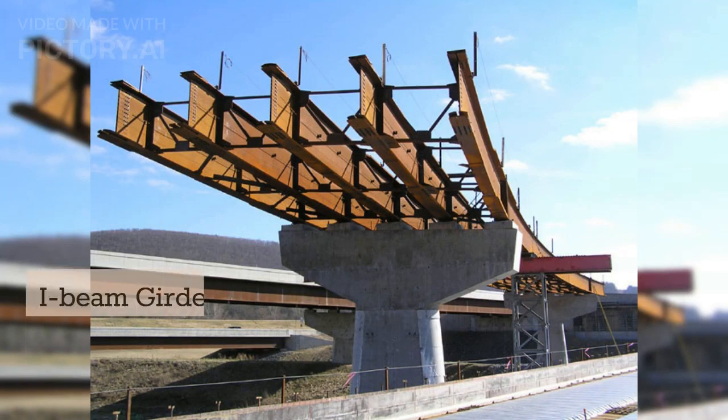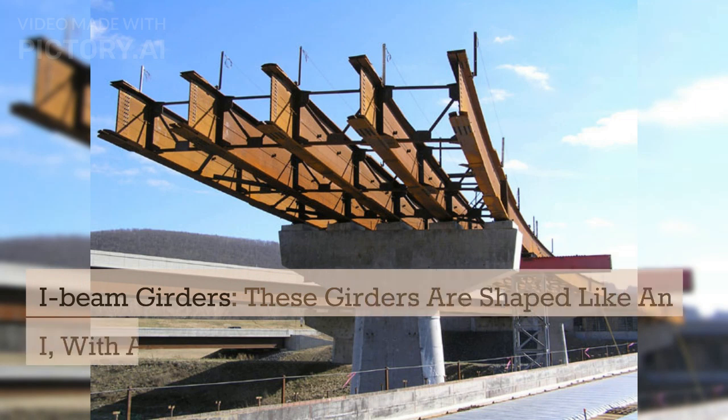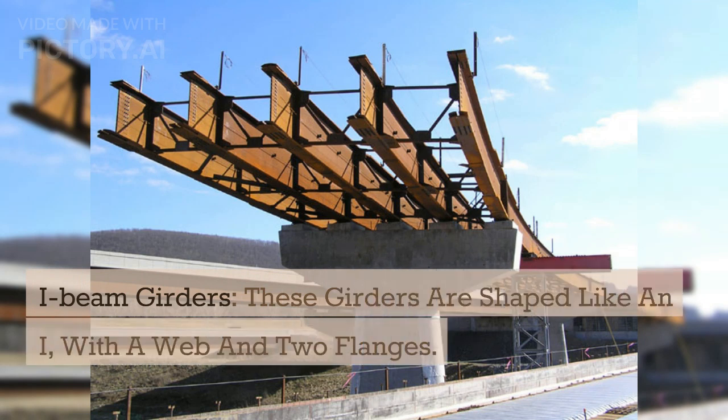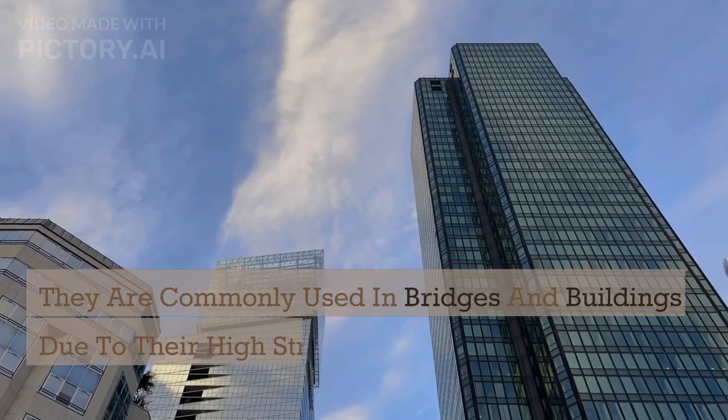I-beam girders. These girders are shaped like an I, with a web and two flanges. They are commonly used in bridges and buildings due to their high strength-to-weight ratio.